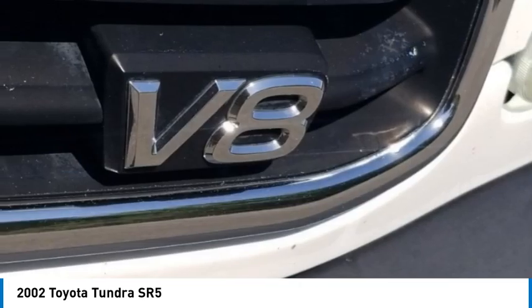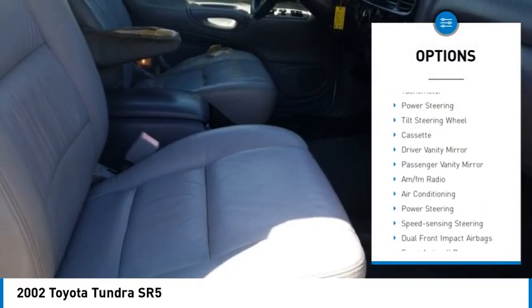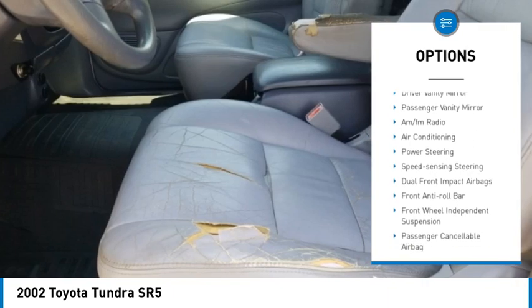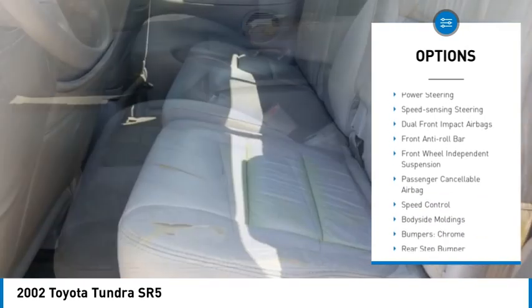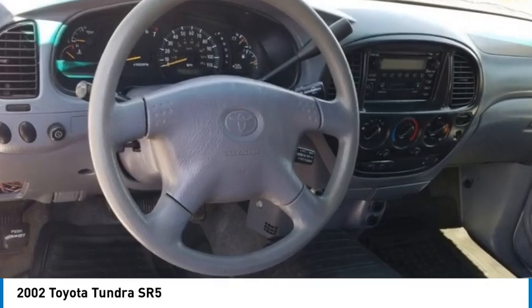Here are some of this vehicle's great options: rear step bumper, front wheel independent suspension, speed control, tachometer, power steering, tilt steering wheel, cassette, driver vanity mirror, and passenger vanity mirror.